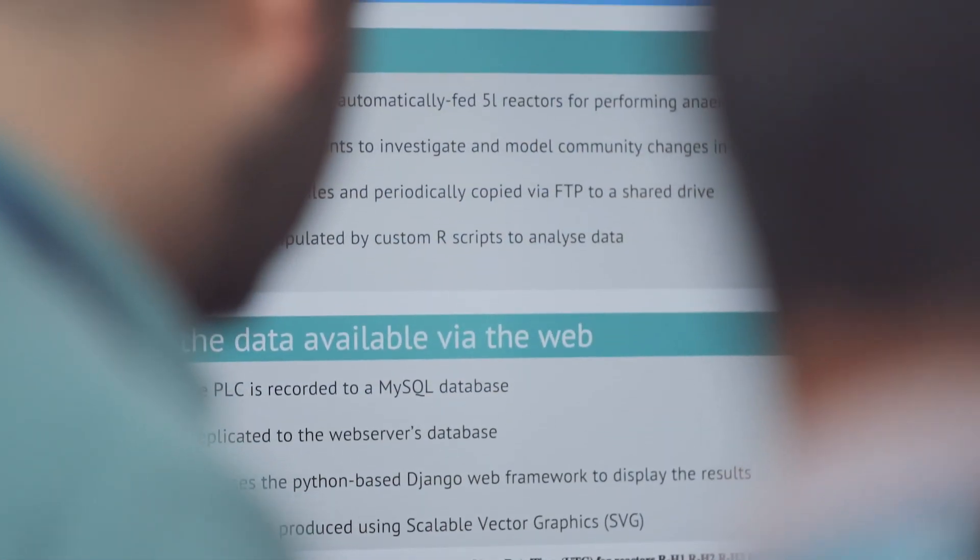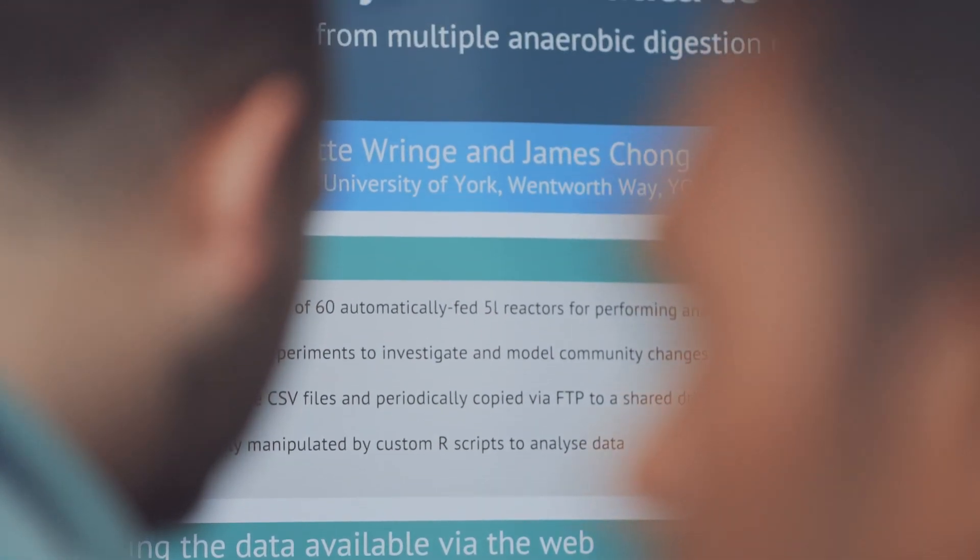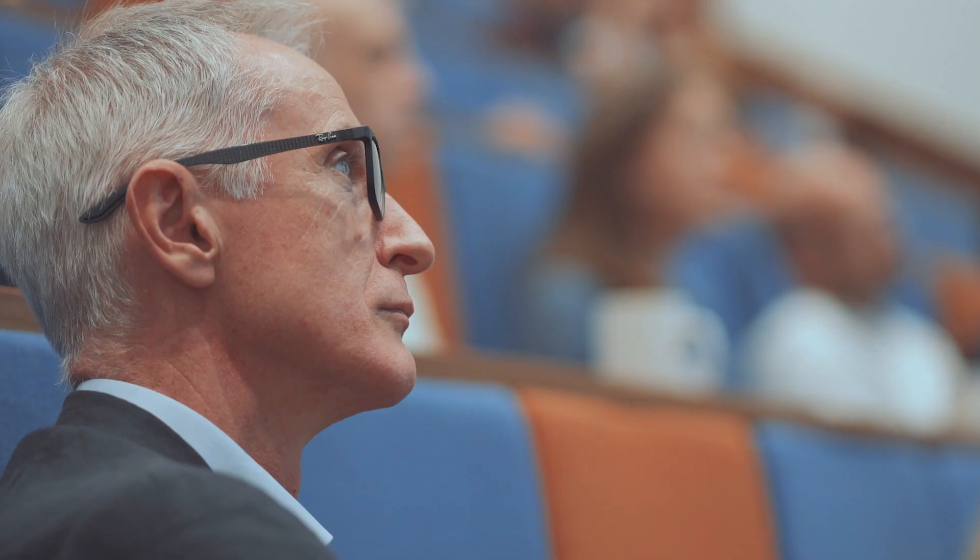The work with the University of York is really important because it allows us to delve into the basics of anaerobic digestion at a scientific level. In that way, we can produce more energy with the same number of assets — that's really efficient in terms of capital efficiency — but it also generates a greater level of energy, supporting carbon neutrality and pushing down prices for customers.